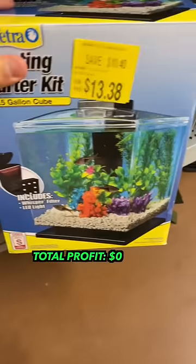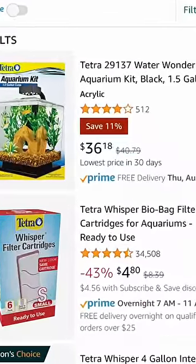The first good item I found was this Tetra Aquarium Kit. Their price was $13.38, and right now on Amazon these are going for $36, giving us a $7 profit after all our fees.